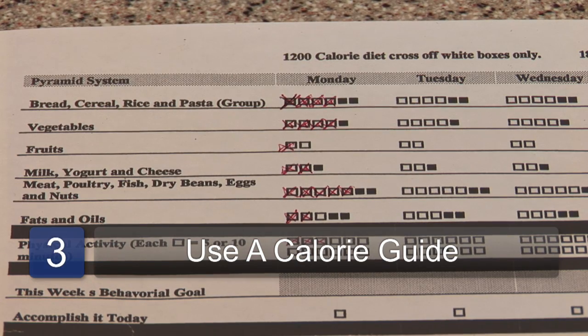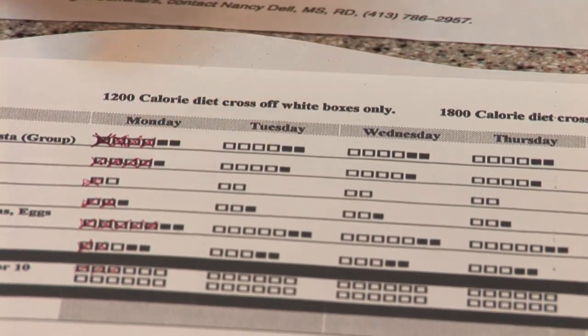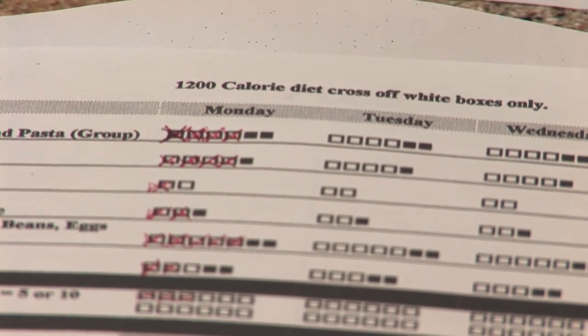If you want to be even more generic, you can use a form something like this. This already has some detail on how many servings of breads you should have every day, how many servings of vegetables or fruits, your milk servings as well as your meats and your fats. This will help you get a better balance throughout the day. As you consume different foods you check off servings. If you fill in just the white squares you've had about a 1,200 calorie plan; if you go into the black squares you're up around 1,800 calories.